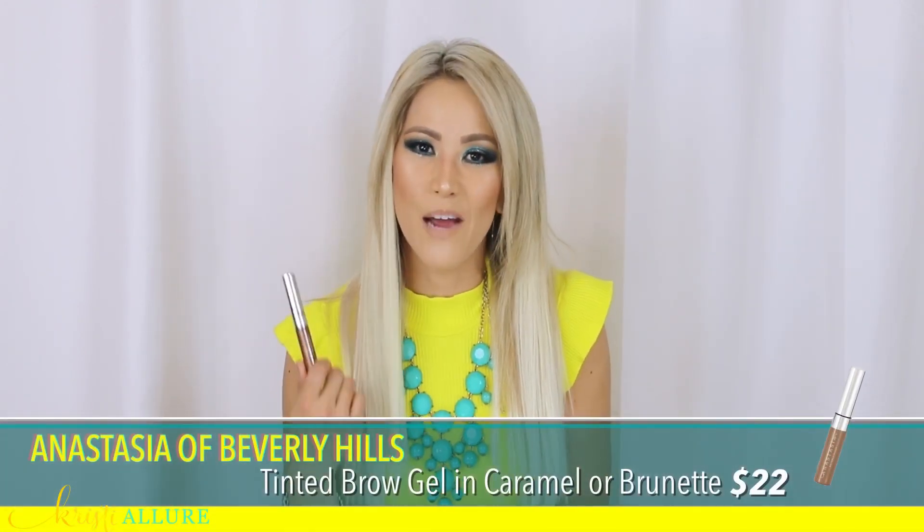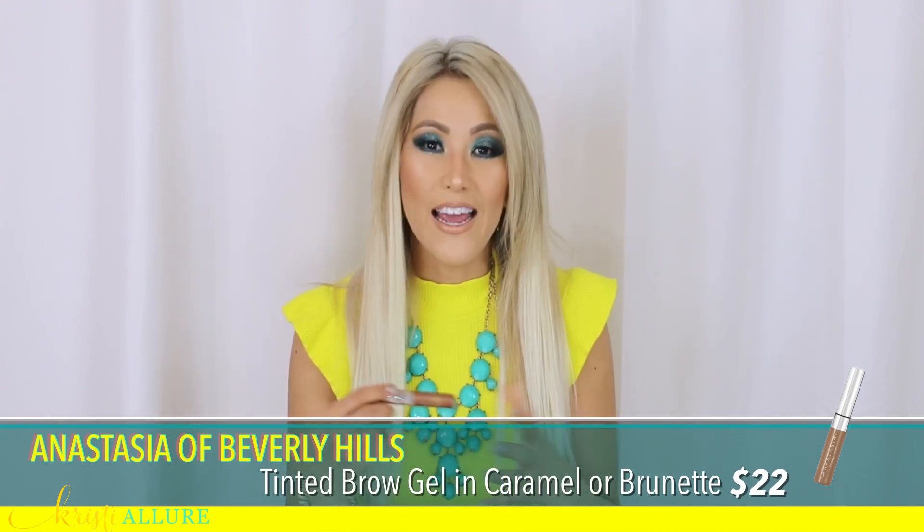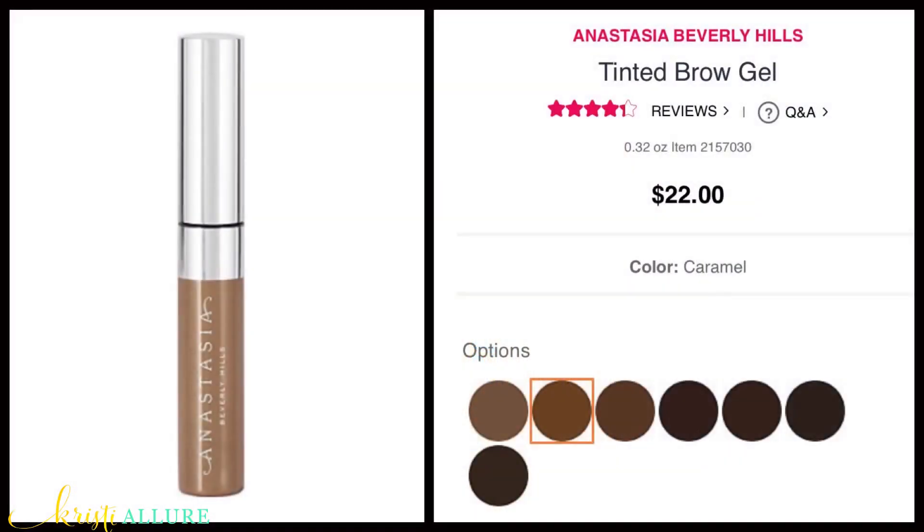My last thing is my Anastasia Beverly Hills eyebrow gel. I have been really liking to go to this lately because my hair is really blonde now. I like using the clear one, but sometimes I want a little bit of a highlight to my eyebrow. I've been really liking to use this — I think this is Caramel, or maybe Brunette — I have them both. I really like the way they give you a little bit of a highlight to your eyebrow without having to dye your eyebrows. Recently I dyed my own eyebrows and I forgot to take off the product because I was editing a video and I burnt myself — so that's not fun. If I don't want to dye my eyebrows, I do like using the tinted eyebrow gels. I think they work really well.